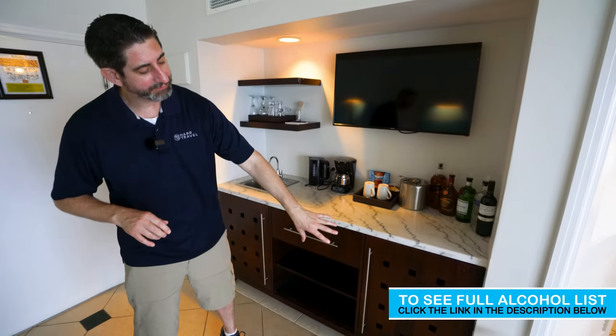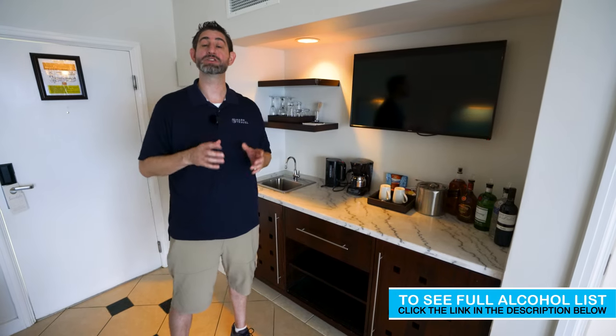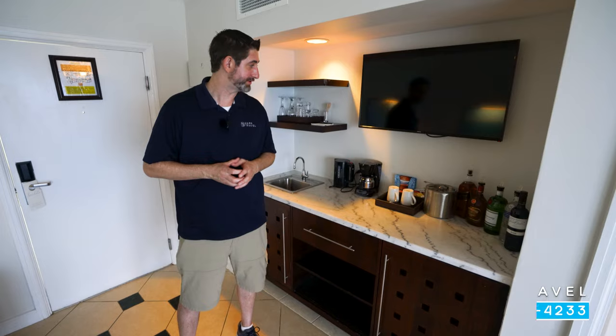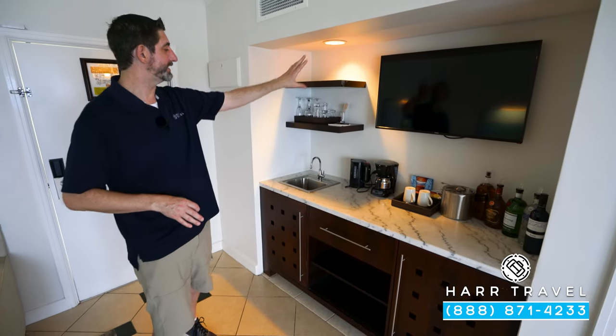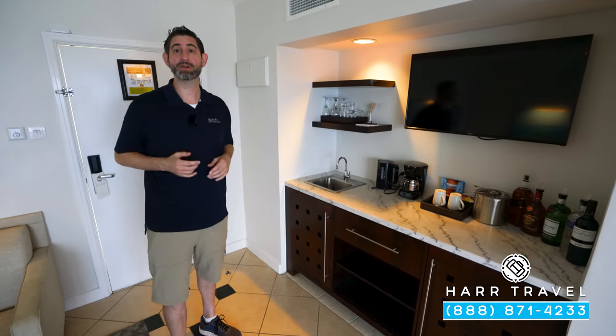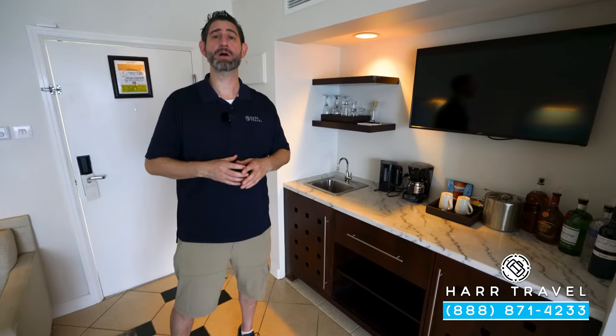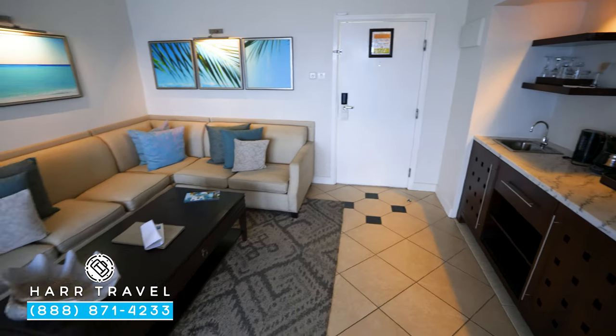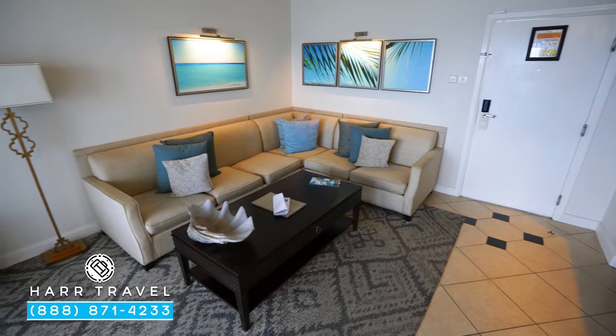Underneath you're going to have the mini fridge, fully stocked with beer, wine, soda, juices, and bottled water, and of course your favorite mixers. You've got the first of the flat panel TVs, and your coffee and tea maker — you can make your own, or you can have that delivered as part of your in-room dining. This category gets 24-hour complimentary room service.